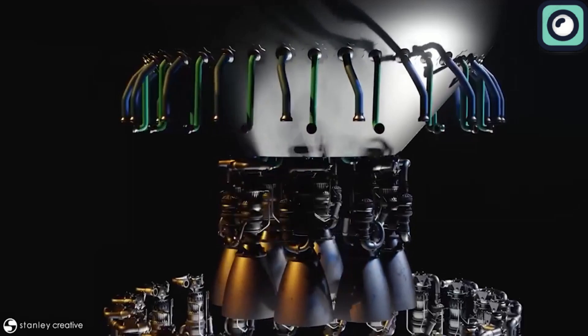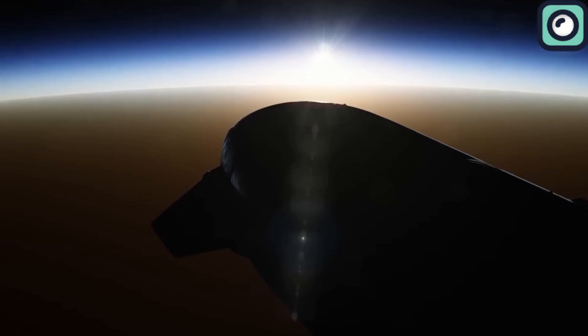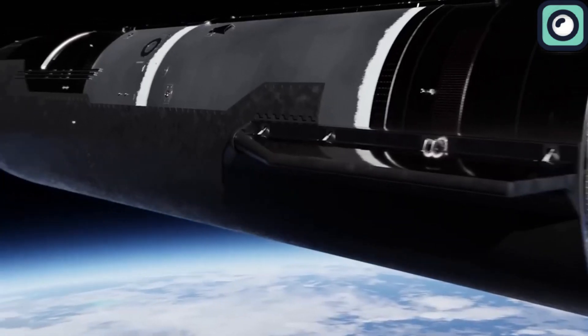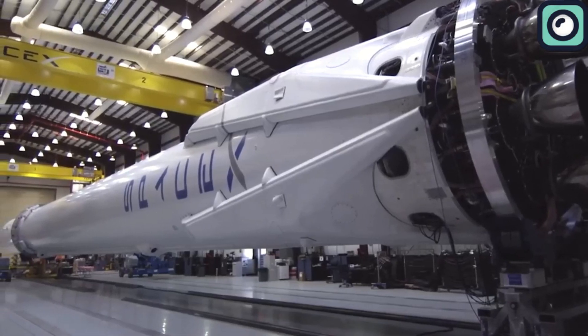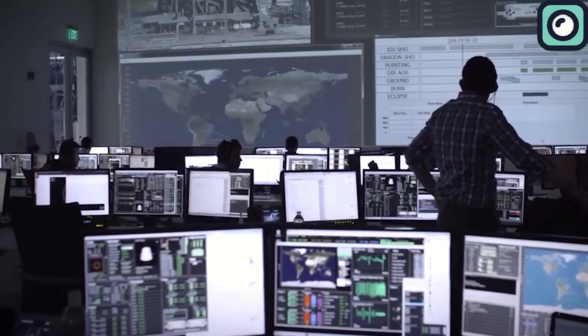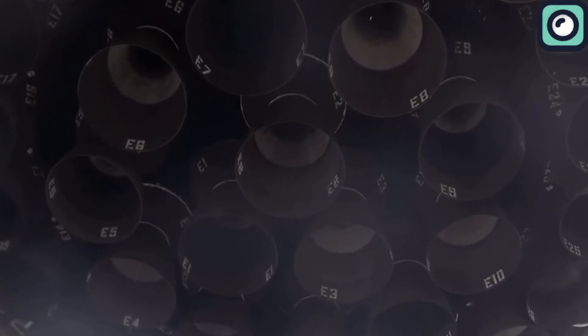This high expense is why many American companies used to buy Russian engines instead of developing their own. But for SpaceX, nothing is too challenging. From the very first rocket they developed, SpaceX has used their own engines, setting themselves apart from other companies. The most advanced engine family SpaceX has developed is the Raptor engines, which are arguably the most sophisticated rocket engines ever created by humans.